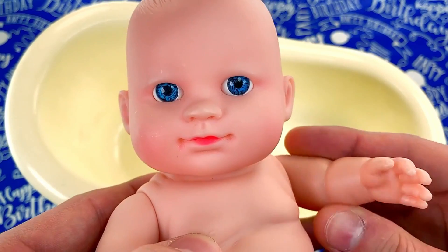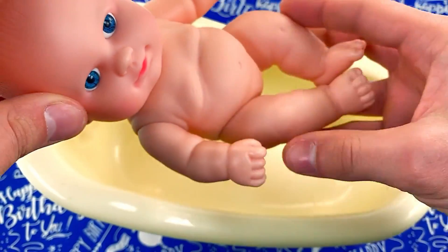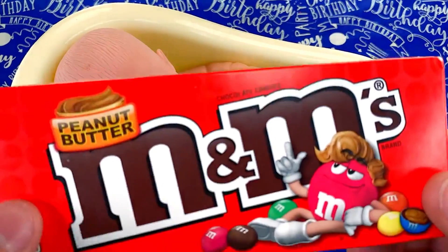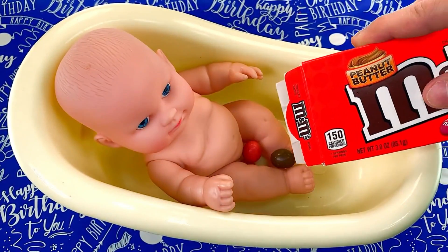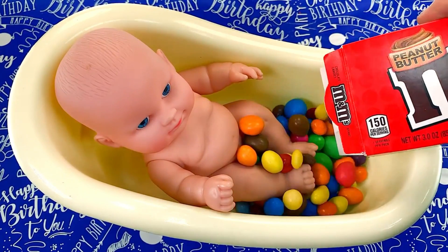Number 3: Baby Bathtub. When babies can sit up on their own and no longer need an anatomical bathtub, we move them to the large bathtub. But is it necessary to fill the entire bathtub with water? A baby needs only half a bathtub, and with this practical barrier, we can achieve it. An original tool to save on the water bill.